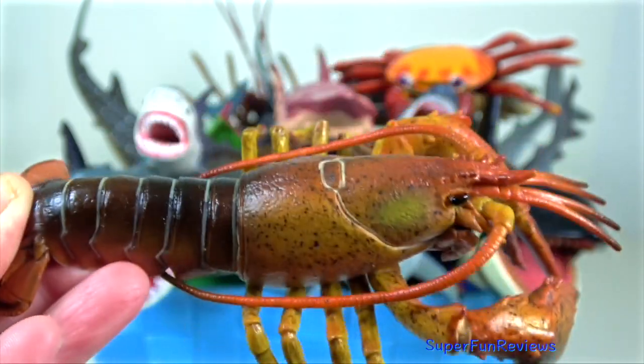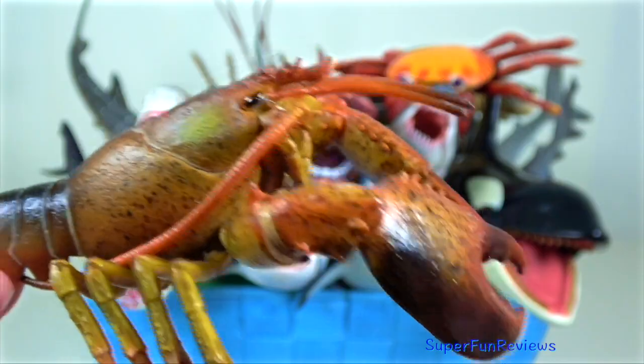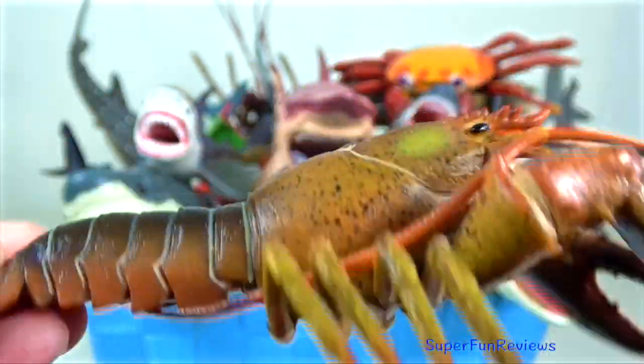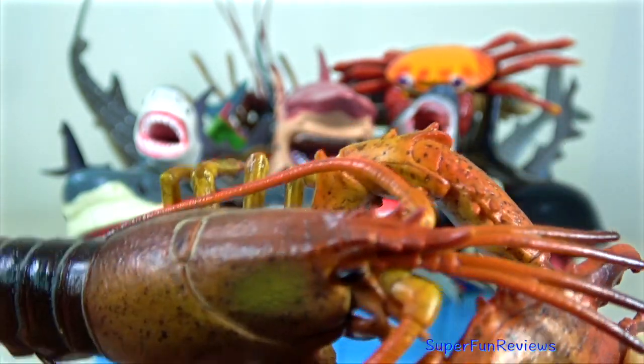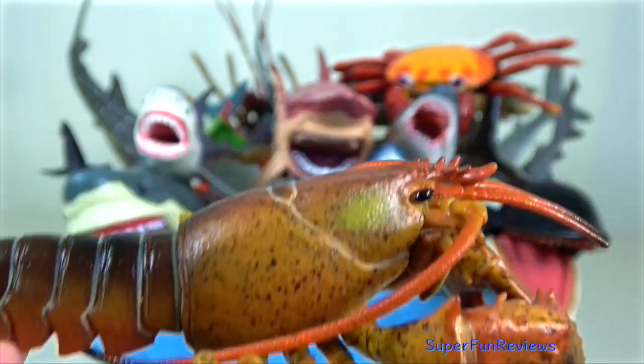Lobster. They have eight walking legs; the front three pairs bear claws, the first one of which are larger than the others. The front pincers are also biologically considered legs, so they belong to the order Decapoda.